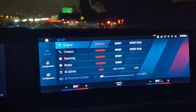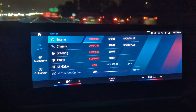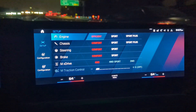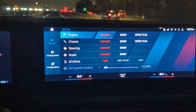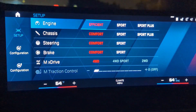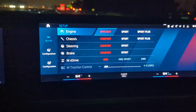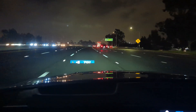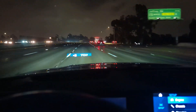Good evening ladies and gentlemen. Tonight we are in a 2023 BMW M3 Competition X-Drive and we are going to do a fuel economy test on this vehicle. My engine is set to efficient, everything else is set to comfort, and the four-wheel drive is on. I want my traction control fully involved because there is a little bit of rain tonight.